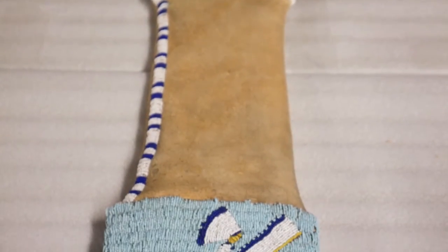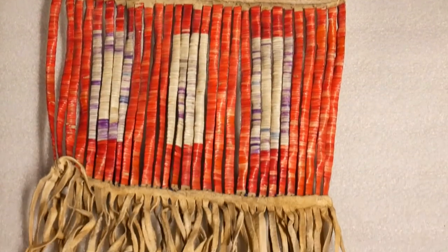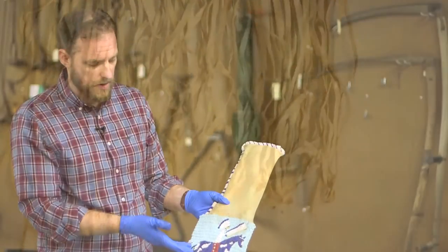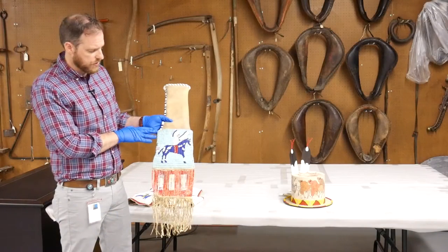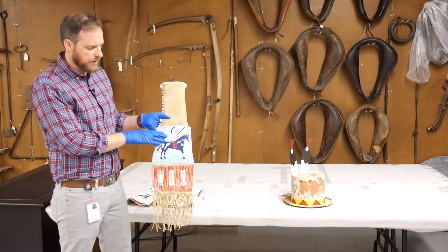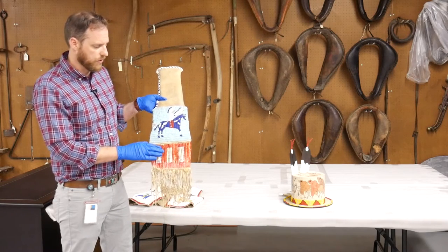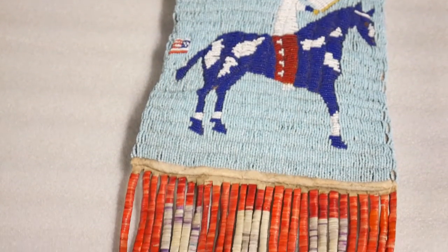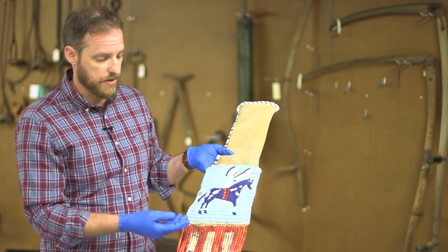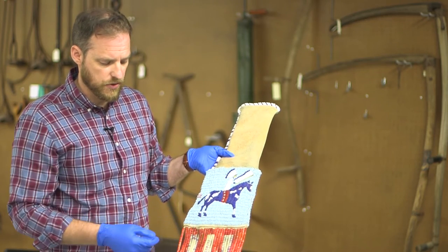Another example is a tobacco bag or a pipe bag. This again shows a human form — a warrior or an individual wearing a headdress. What's interesting about this is that complementing the beadwork is actually quillwork, which is a much older artistic tradition. This is done by harvesting the quills from a porcupine, dyeing them, and then wrapping them around the leather, which gives you the design.